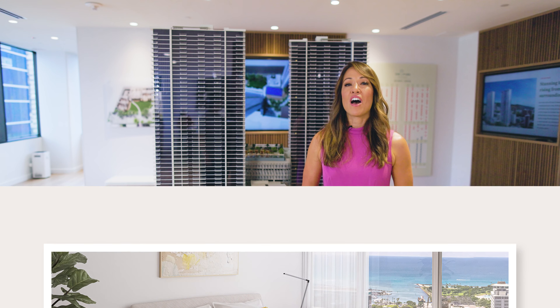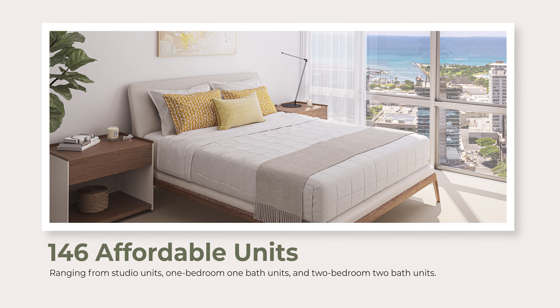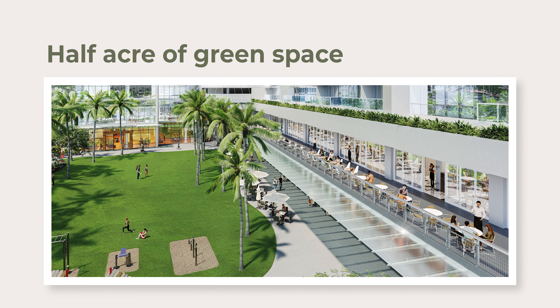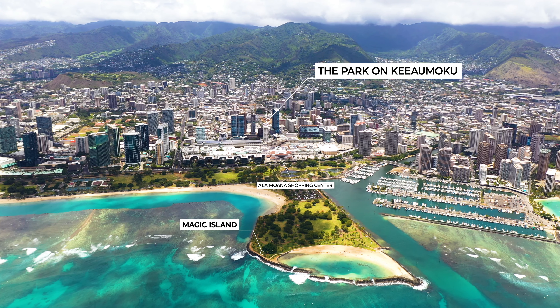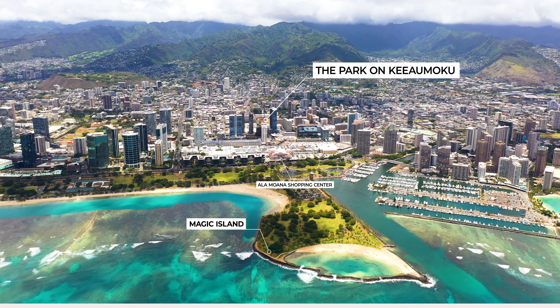The Park on Keaumoku offers 146 studio, one and two bedroom affordable units dispersed throughout the two towers. It's a community that's designed to live, work, play, and to really thrive, with a half acre of green space and over 80,000 square feet of commercial space with boutiques, coffee shops and restaurants.